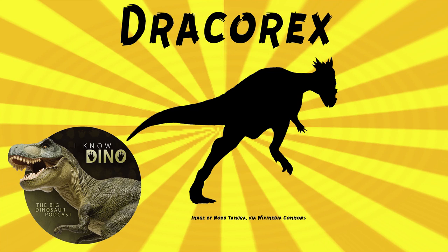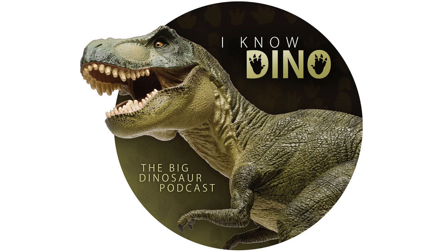And now on to the dinosaur of the day: Dracorex, which was a request from Marcos. Thank you — Marcos also sent a lot of helpful links. It's a controversial dinosaur.